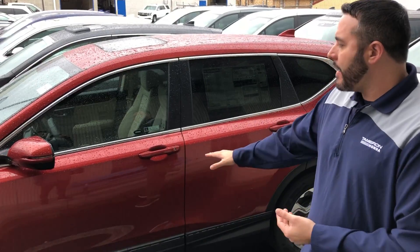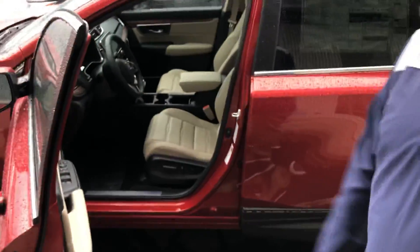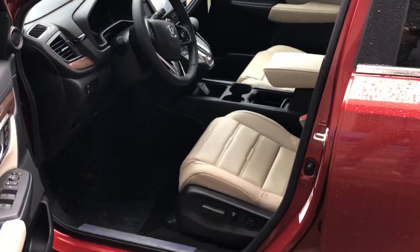I'm not sure exactly the package you're looking at on the CRV. I have one in our molten lava right here out the dealership in the EXL package. They come in several different packages, both available in two-wheel drive and all-wheel drive options. The EXL in particular, you're gonna get your moonroof.